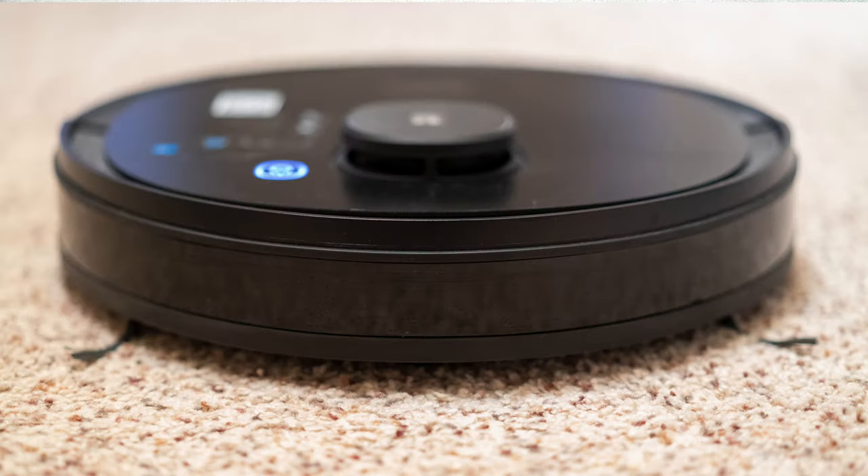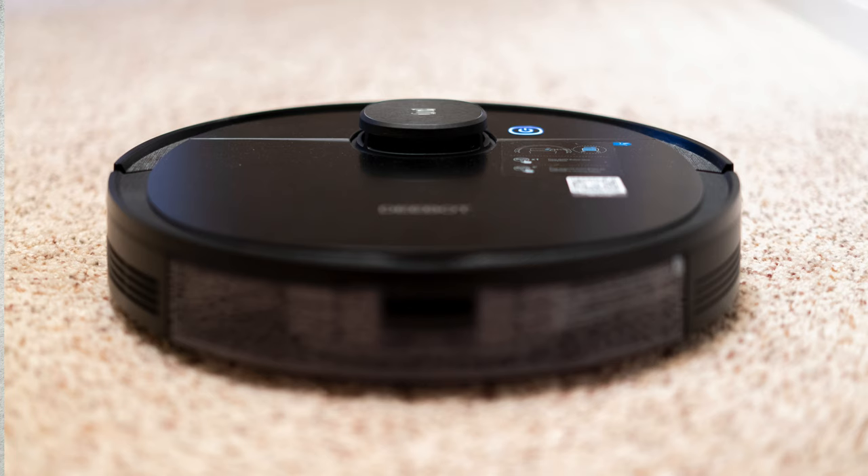In today's video, I will talk about how I ended up with the Osmo 950, its features and functions, and at the end we will see if robotic AI technology today is finally good enough to take over vacuuming for me.